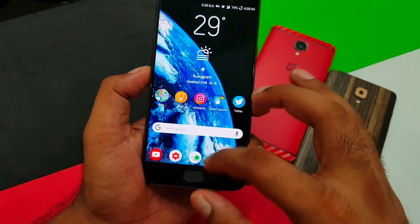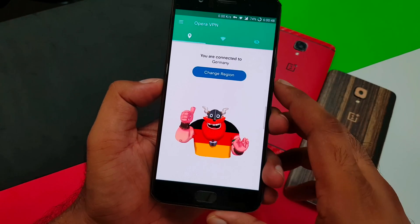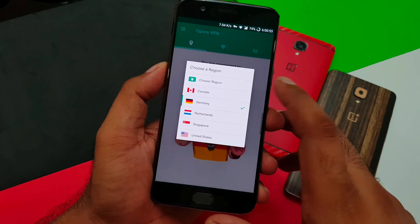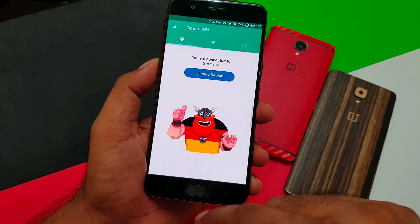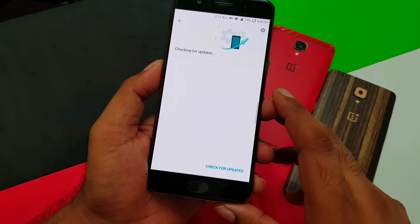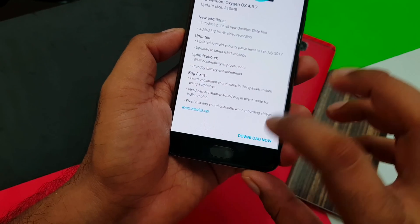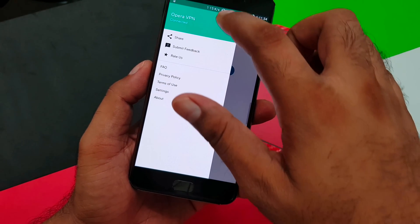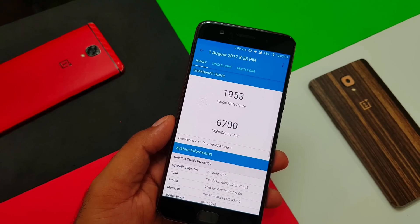Here's a quick summary of how to install the update if you haven't received it yet. Use an app called Opera VPN — install it, connect, and by default it connects to Canada. Switch the region to Germany, then go check for updates and you should see the new firmware. Once you get the update notification, disconnect the VPN before downloading, because I found that keeping it connected sometimes causes the update to fail. Disconnect first, then proceed with the update.